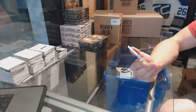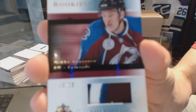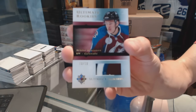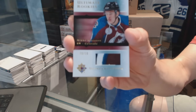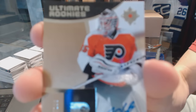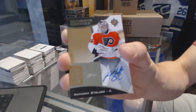We've got a Retro Ultimate Rookies patch number 10 of 10 for the Colorado Avalanche, Mikko Arendtinen. And a rookie autograph number 299 for the Philadelphia Flyers, Anthony Stolars.